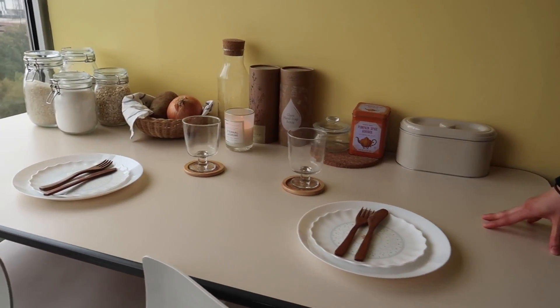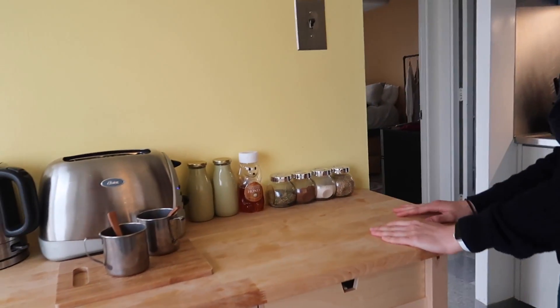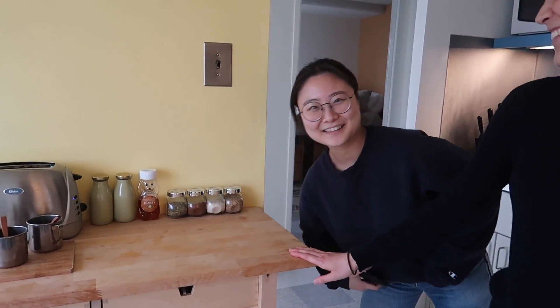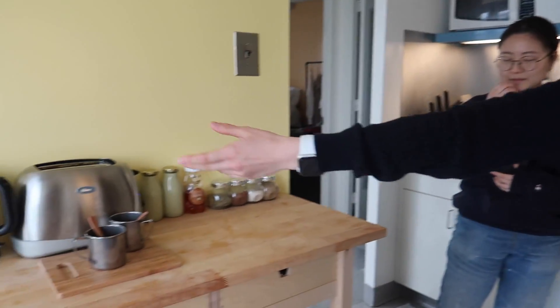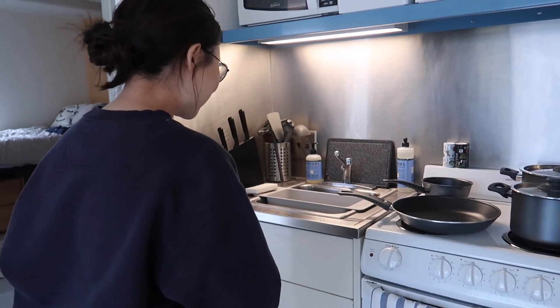This is our kitchen table where we eat our meals. We have our rice, our flour, and our oatmeal. This is our little kitchen cart we got from IKEA — honestly everything here is from IKEA. All the dinnerware is from IKEA as well: our toaster, water boiler, and little cups.